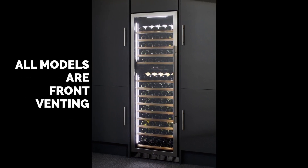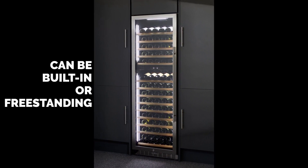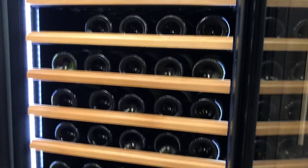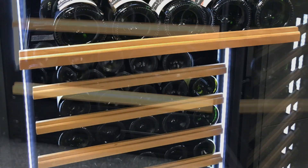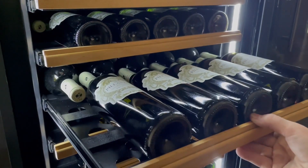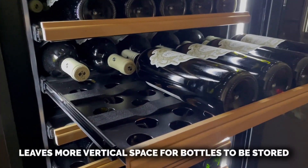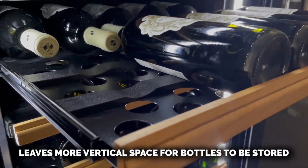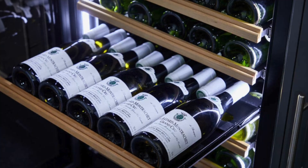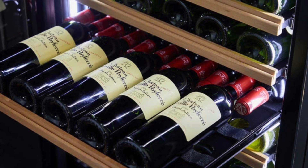The temperature range is from 5 to 22 degrees Celsius and one set temperature will be maintained without the need to make adjustments. The cabinet is fitted with one sliding display shelf, 11 horizontal sliding shelves, and one sliding base shelf to accommodate 146 bottles, each of which can be accessed immediately by sliding out the shelves.